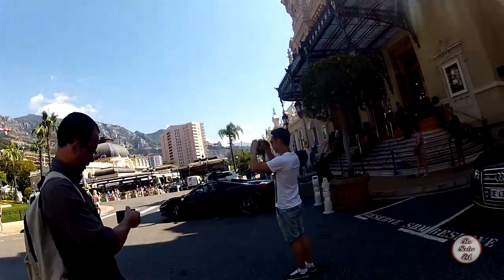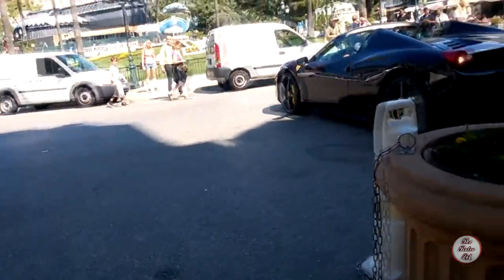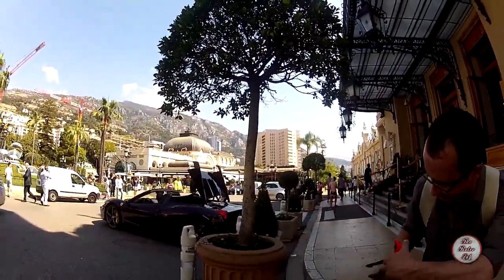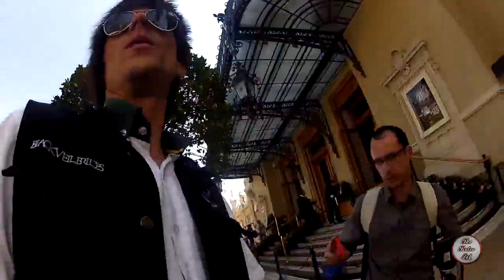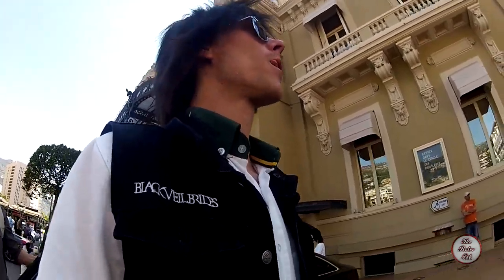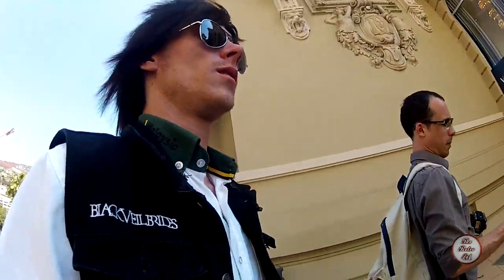Another Ferrari has just pulled up. He's just going to park right outside the front. There's a German one too. I would like to one day own a Ferrari. One day.